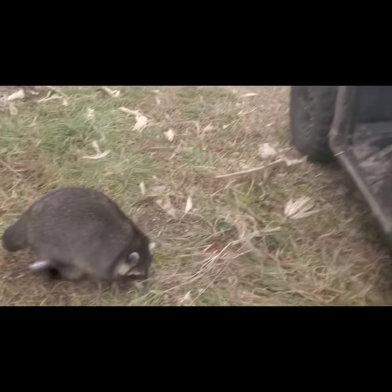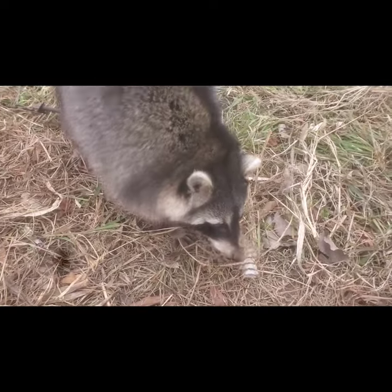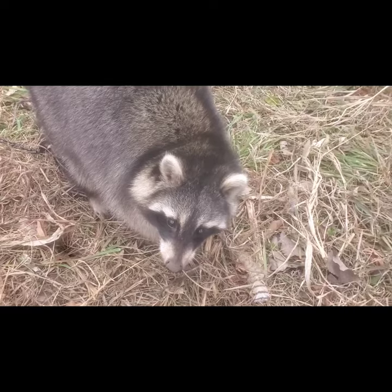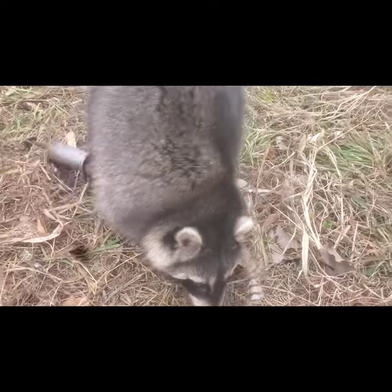Hey everybody, Trapper Bob. Well we're at that farm that I just broke ground on. Today has been a week and we finally connected. We got us a big old raccoon and he's been talking. He's a big one.